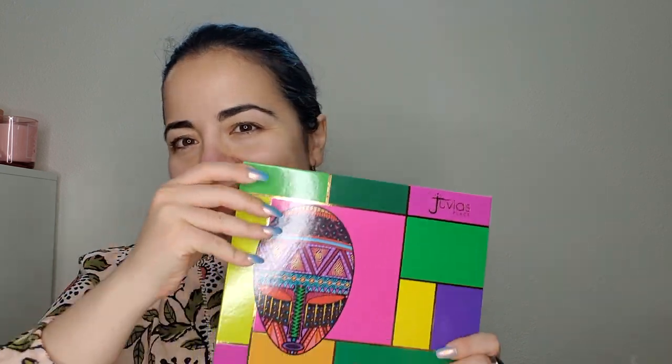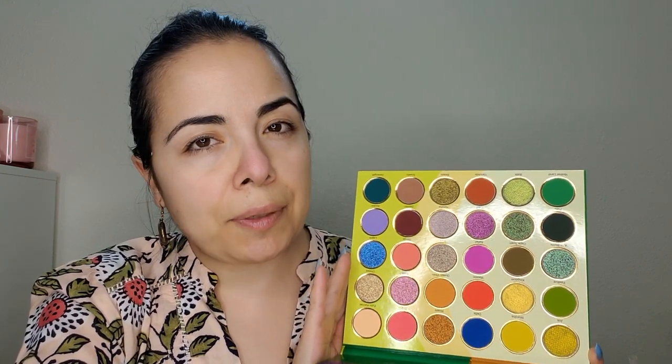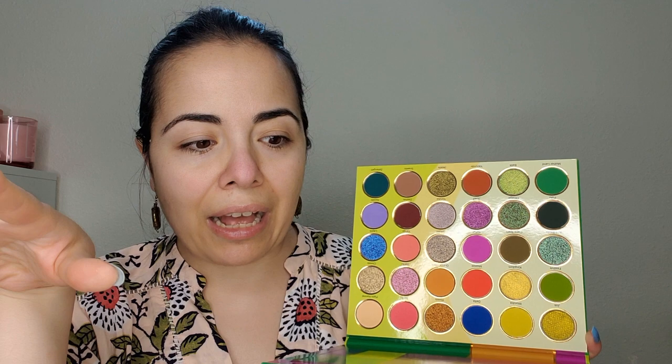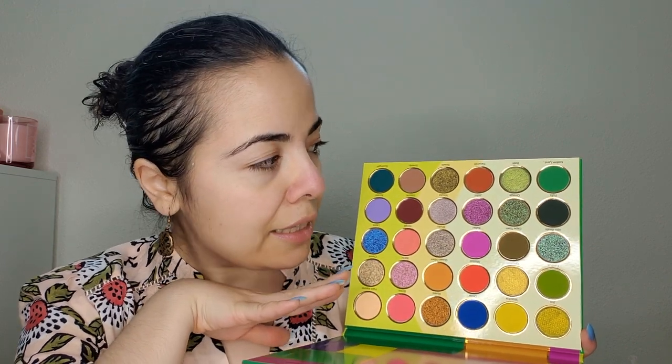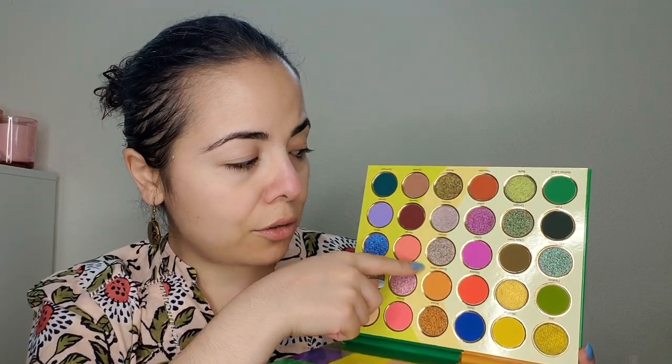We are still gonna need to use some mattes since these are all shimmers. I also picked up this one from Ulta — the new palette from Juvia's Place. Juvia's Place is an amazing brand with very great quality, and although I haven't purchased palettes from them in a couple of years, I can see they're upping their game even more in the color stories and vibrancy. The duochromes, beauties, are so nice and so 2023.